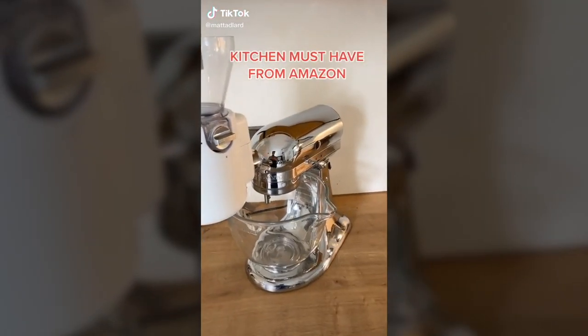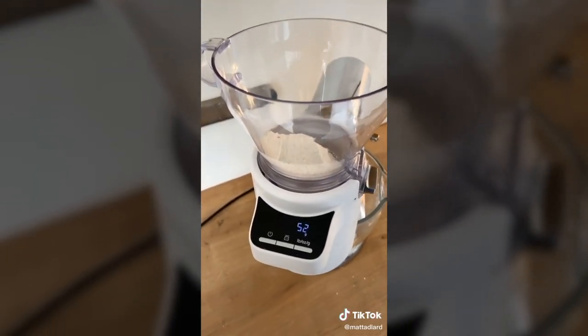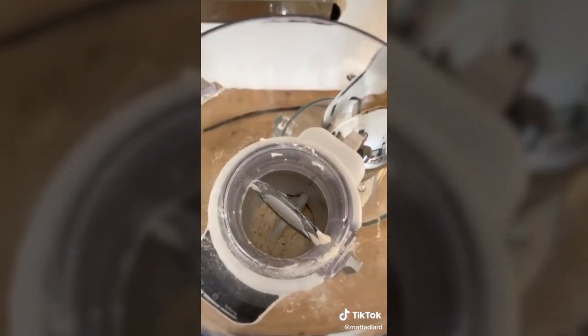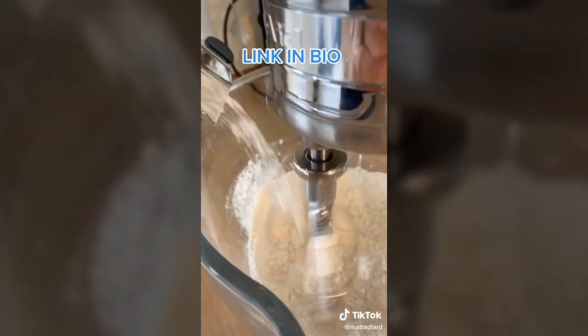This sifter scale is an amazing gadget that every baker with a KitchenAid needs. It sticks right onto the end of your machine — you pour your dry ingredients into the top, which it weighs, then you turn your mixer on, open the funnel, and it automatically starts sifting those dry ingredients into your mixing bowl. It is amazing when you're making any kind of cake.